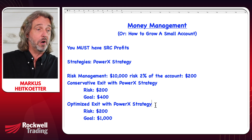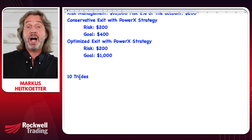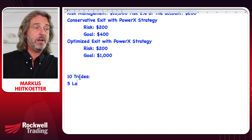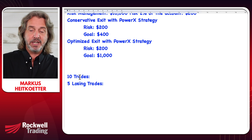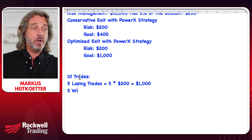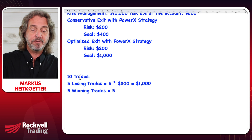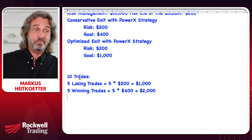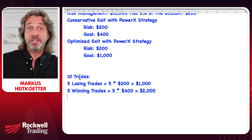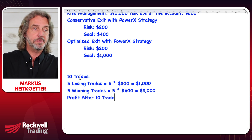Let's talk about losses because they are super important. When we are talking about trading, there are always losses. Here's an example: let's say you're doing 10 trades and out of these 10 trades, five are losing trades. We lose five times $200, so we lose $1,000. We also have five winning trades. Looking at the conservative exit only, we make five times $400, which is $2,000. So the profit after 10 trades would be $1,000.